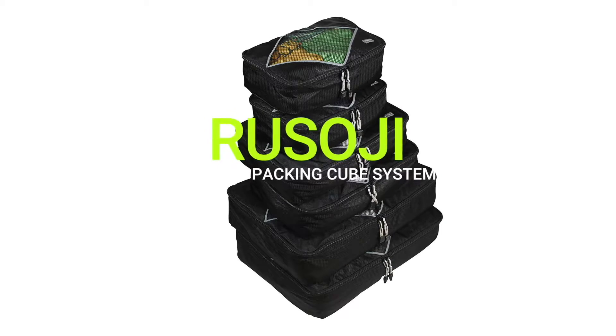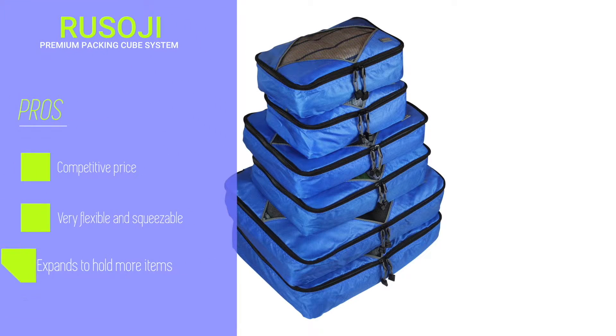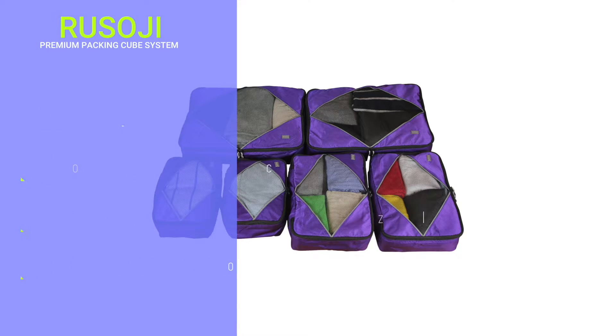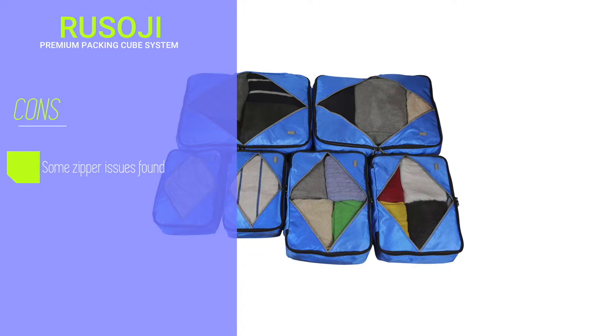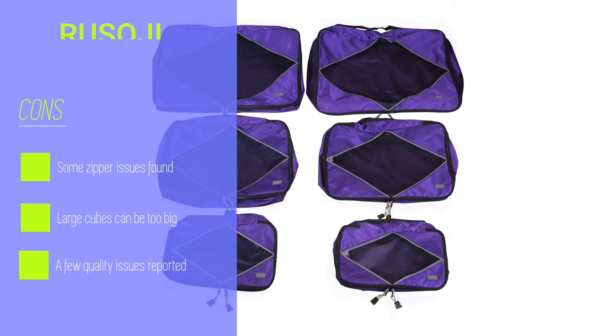Now let's take a look at the Vizoji Premium 6-Piece Packing Cube Set — a 4-color travel cube set that comes with 2 large cubes, 2 medium cubes, and 2 small cubes. They're relatively well priced, even though a few quality issues have been reported about the set.